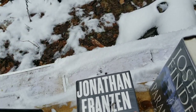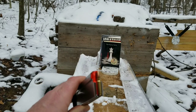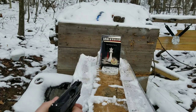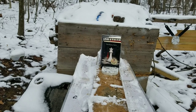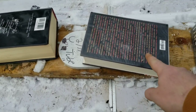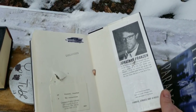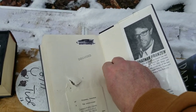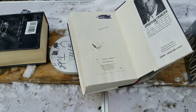We just did the .22 Mag, now we're gonna do the 5.7 — let's see if it does better. She almost went through two full books. Right there in the very back cover — Jonathan stopped it. It's bulletproof! The 5.7 stopped in the very back cover.